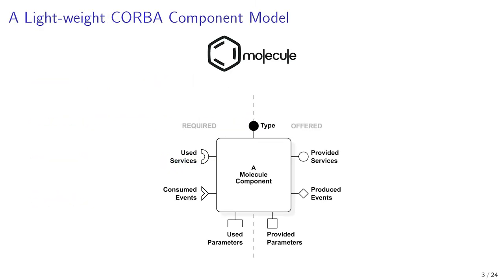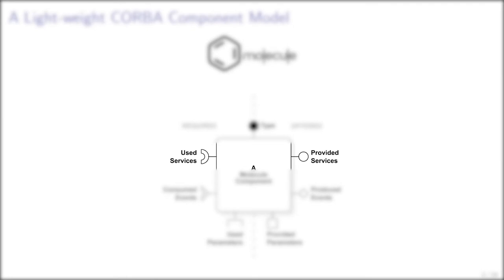Now we describe Molecule. Molecule is presented as a component framework for live prototyping in Faro. Molecule is based on a lightweight core-bar component model, a standard architecture that allows for industrialization. It allows for the specification of components as in the core-bar standards: provided and used services, produced and consumed events. This figure shows a typical Molecule component presented according to the core-bar description, exhibiting used and provided services, consumed and produced events.